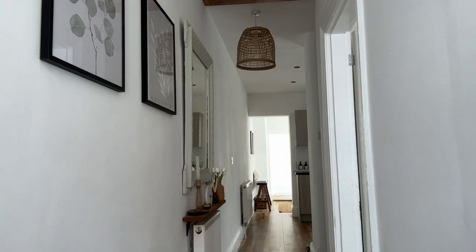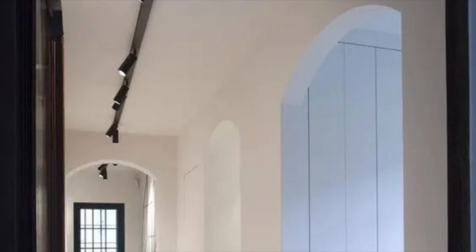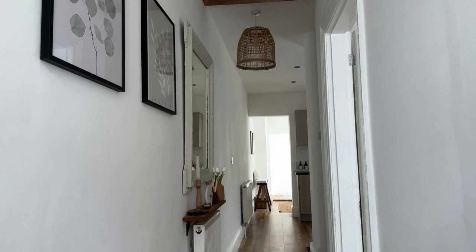If you have a really dark narrow hallway which is quite long, you might want to look at something such as track lighting. I really like track lighting because it provides targeted lighting at those dark areas that you just can't reach with a pendant light. There are loads of affordable options on the market — I really like black track lighting because it brings a touch of modernity to a space and overall definition, especially against a neutral colour scheme.